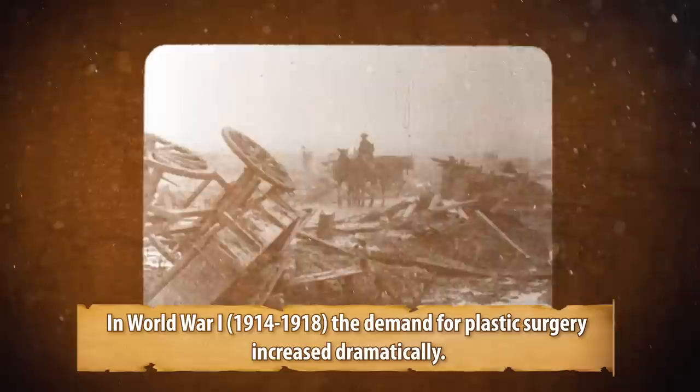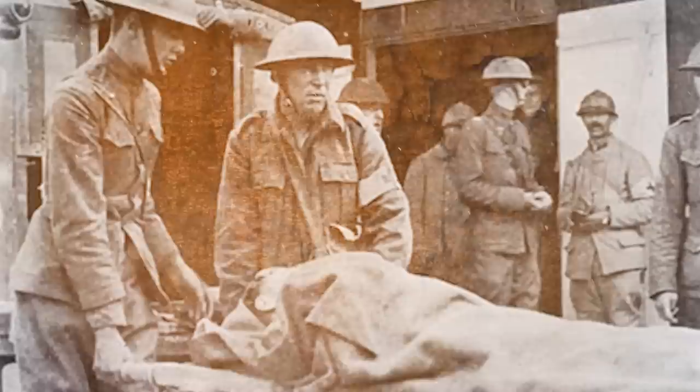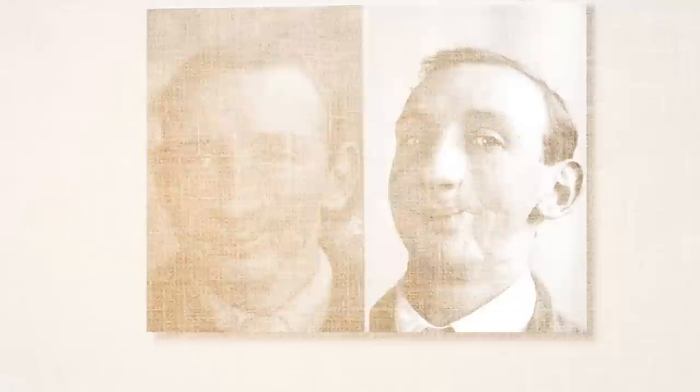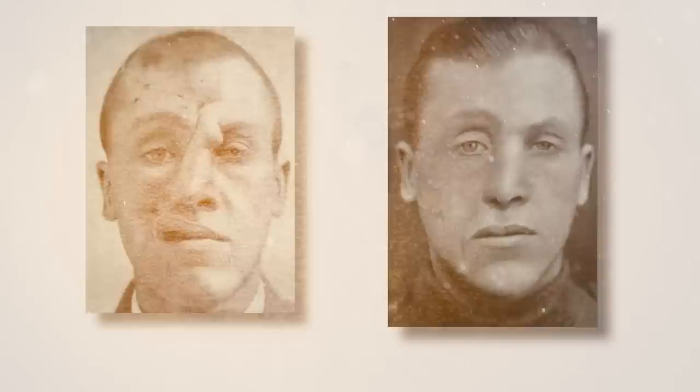In World War I, 1914 to 1918, the demand for plastic surgery increased dramatically. On the front lines, treating facial injuries was challenging — surgeons sometimes repaired a laceration without accounting for the overall tissue loss, and as scars healed, natural form and function were negatively impacted. In 1915, surgeon Harold Gillies saw a spike in the number of horrifying facial injuries. By 1916, Gillies had persuaded his medical administrators that a hospital specifically for facial injuries was urgently needed. He founded the Queens Hospital in 1917, the first of its kind, with a mission to restore the faces of injured men as completely as possible so they could return to their regular lives.